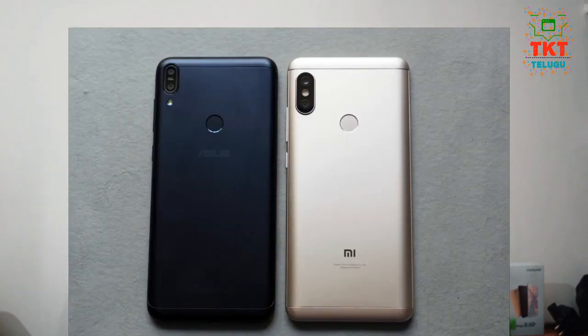Friends, in this video I will compare my Redmi Note 5 Pro and the Asus Zenfone Max Pro M1.